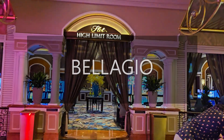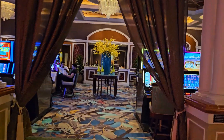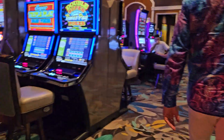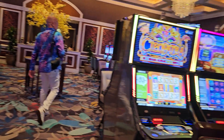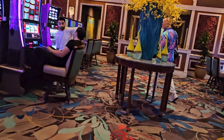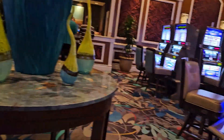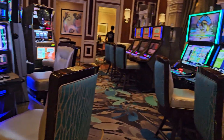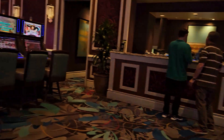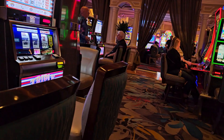Here we are at the Bellagio High Limit Slot Room. It's a beautiful room. We have some Top Dollar — we have a lot of Top Dollar. Wow, look at that. Top Dollar Dollar.